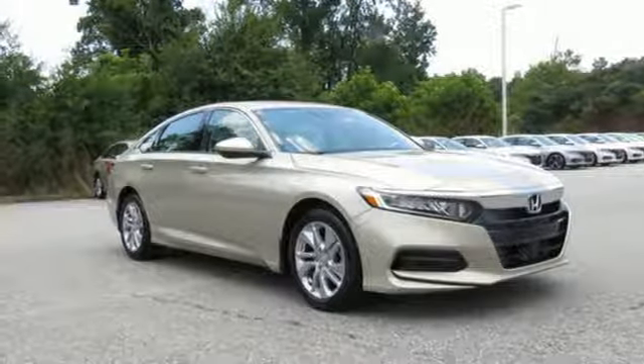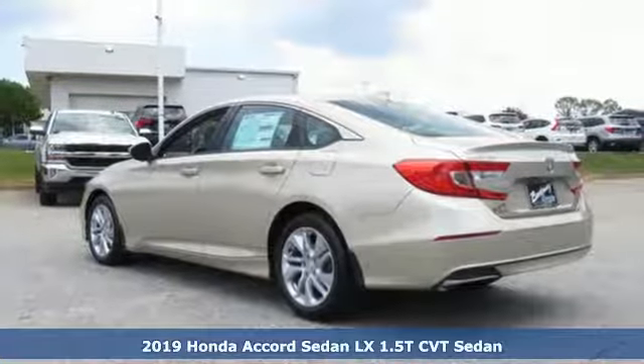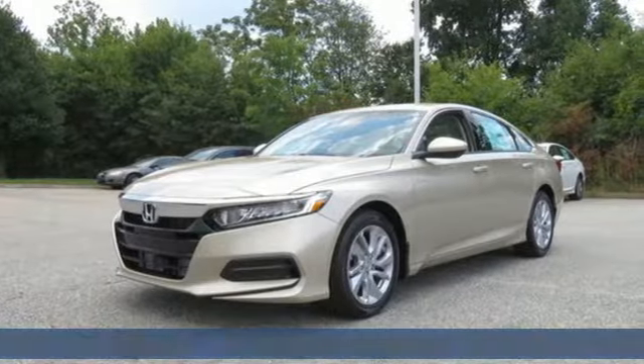It's a new 2019 Honda Accord sedan. Honda made no compromises with this luxurious and practical Accord. It comes with great features you love.